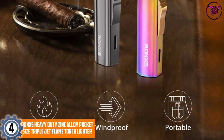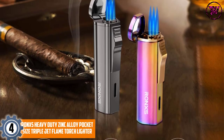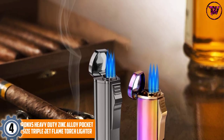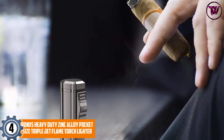At number 4, Ronx's Heavy Duty Zinc Alloy Pocket Size Triple Jet Flame Torch Lighter. Ronx's torch lighter is loaded with triple burners and is windproof, ensuring an even and quick lighting for cigars, candles, gas stoves, and so on. The pocket size lighter is made of heavy duty graded zinc alloy ensuring longevity and durability.